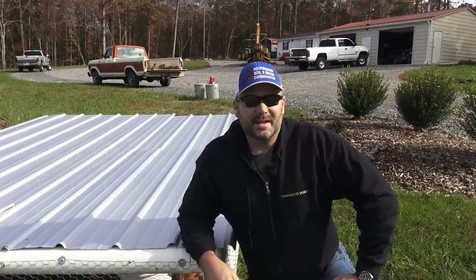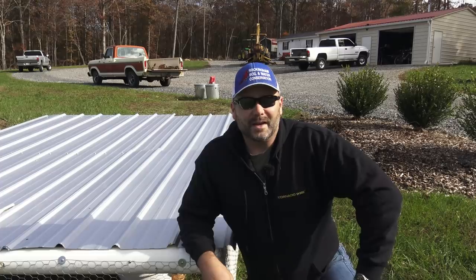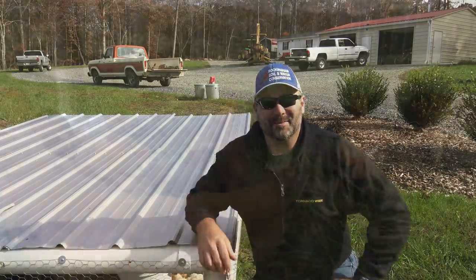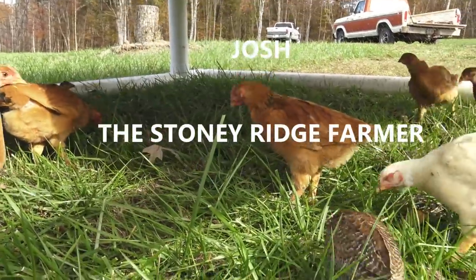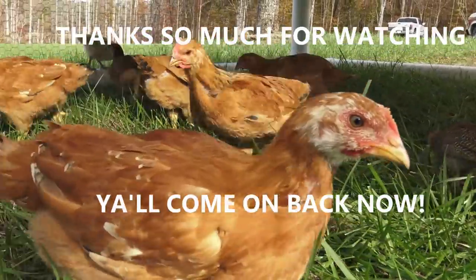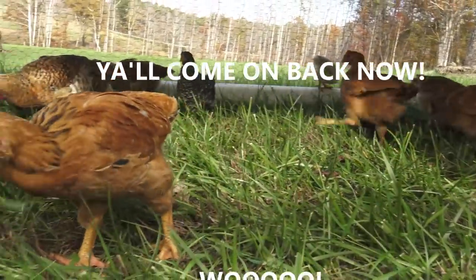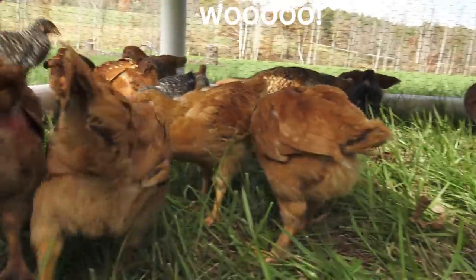Pound that like button, subscribe to the channel if you're not already subscribed, and click the little bell icon — it'll notify you when I post a new video. See you next time on the Stony Ridge. If you have any questions about the birds, the setup, or anything to do with this, please post it in the comment section and I'll get to you.